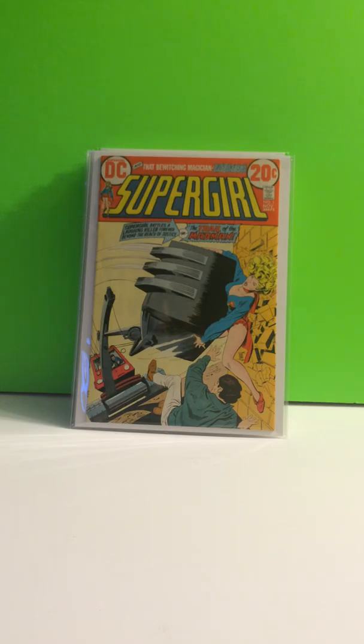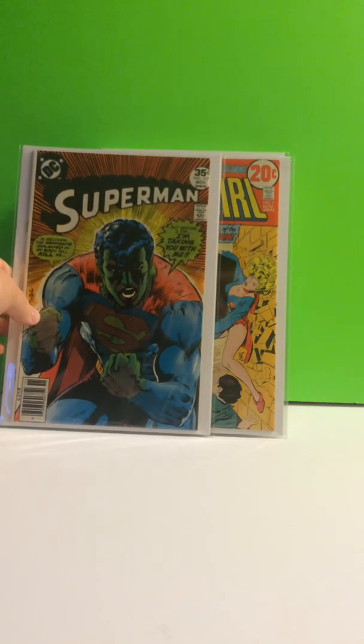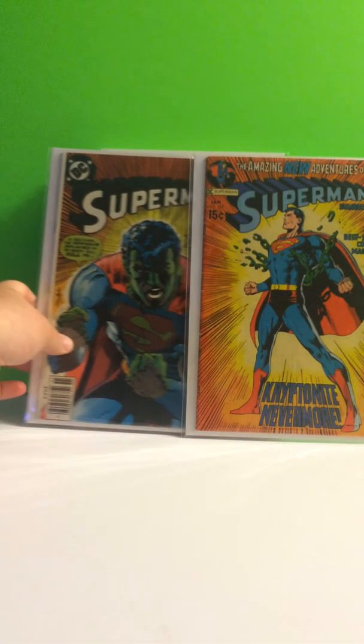We're going to finish it off with a couple of my favorite Superman covers. Number 317 — it's a great cover. And then my all-time favorite Superman cover, 233. These covers look amazing together.